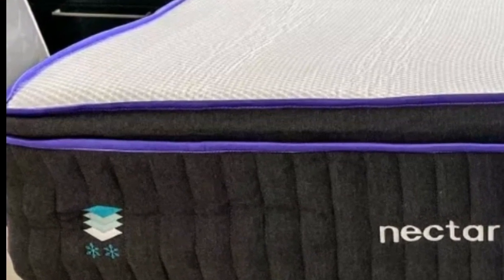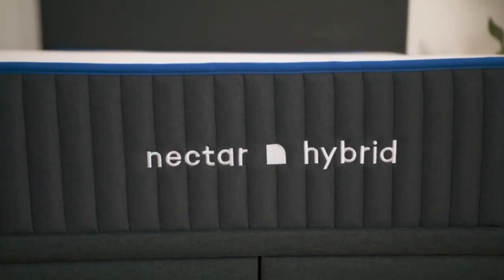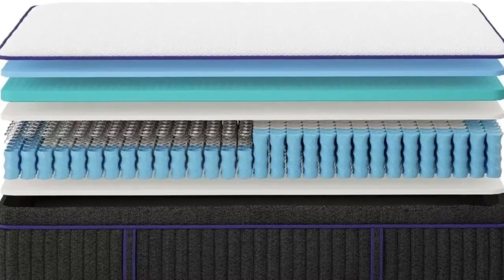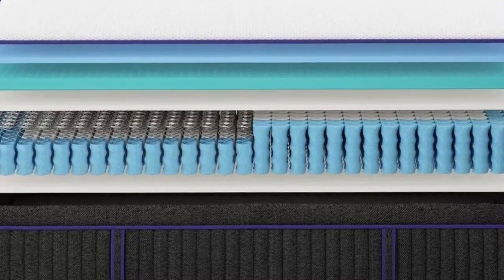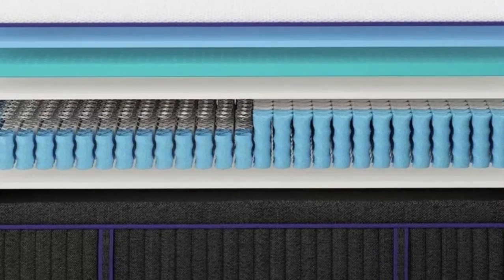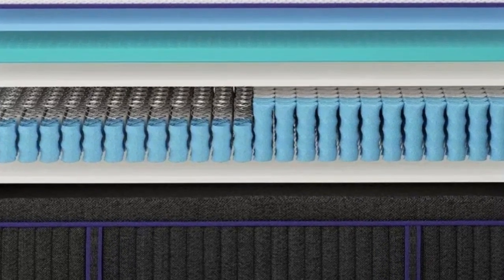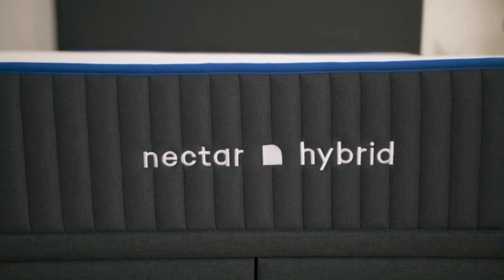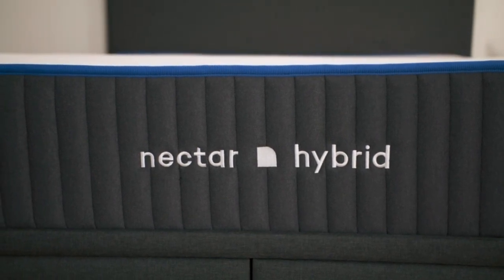The Premier has a medium-firm 6 feel that performed best among our side-sleeping testers who weigh at least 130 pounds. These sleepers often experience pressure buildup in their hips and shoulders, and our testers noted the adaptive foam layers helped reduce this discomfort. For this reason, we also recommend the Premier for sleepers with persistent joint pain.